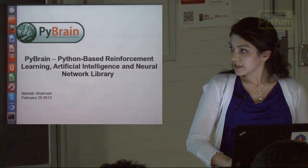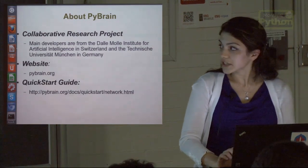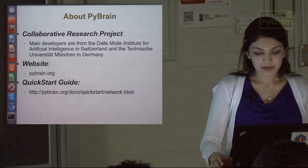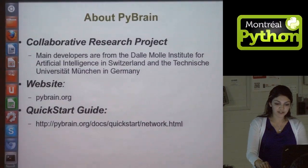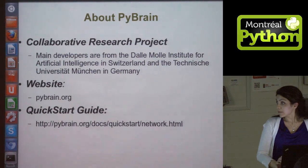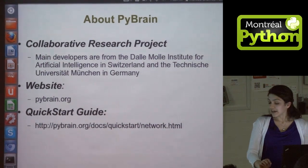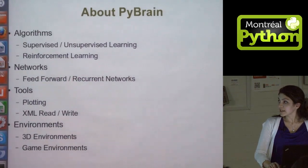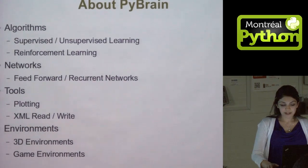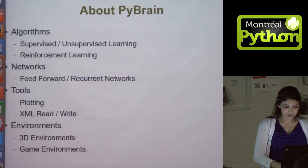PyBrain is a collaborative research project developed by researchers at the Dalmo Institute for Artificial Intelligence and the Technical University of Munich in Germany. There is a website, pybrain.org, and the documentation is pretty extensive. It covers a series of algorithms including supervised and unsupervised learning, reinforcement learning, and different kinds of artificial neural networks.